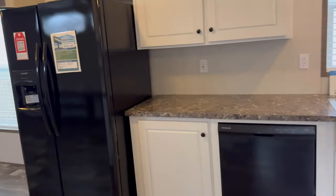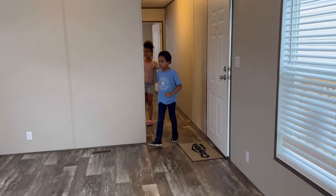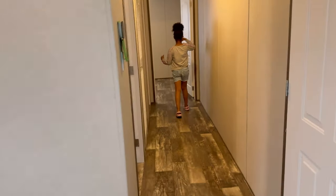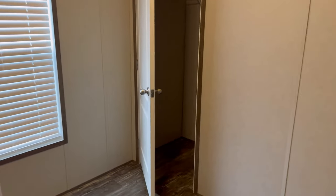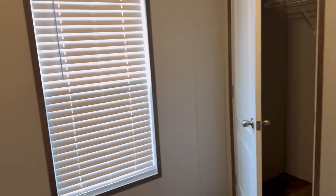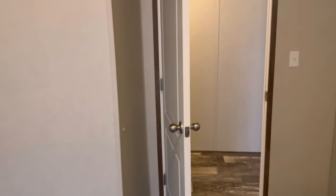Let's go down the hallway. Bedroom number one on our left is quite small — a good child's bedroom or nursery. The closet is what you're getting in a single wide. That's it for this room.